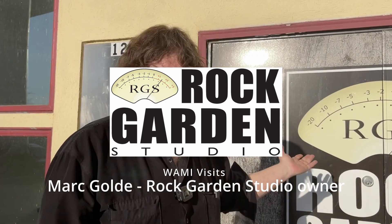Hey everybody, I'm Mark Goldie from Rock Garden Studio, and today we're going to take a tour of the facility. Come on in.